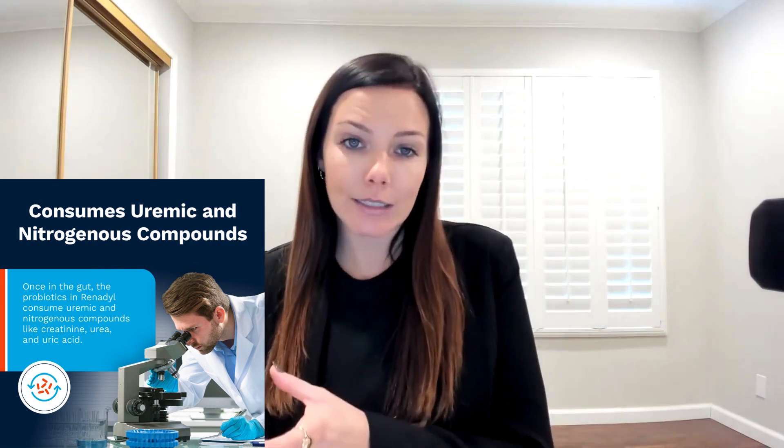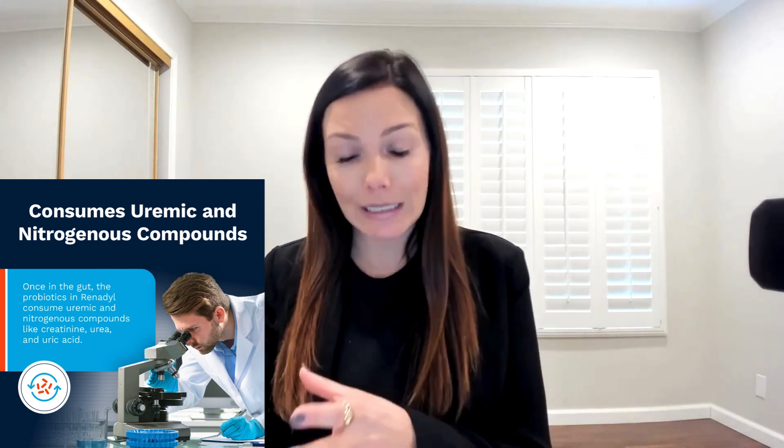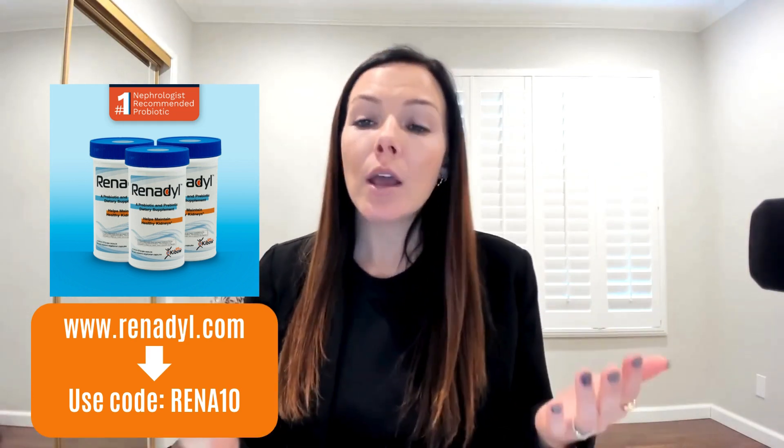Quick recap on how a kidney-specific probiotic like Renadil can help: the specific probiotic strains bind to and break down harmful waste compounds present in the gut due to gut dysbiosis. The breakdown products are then excreted in the feces instead of entering the bloodstream and causing inflammation and uremia. Basically, these probiotics help prevent uremic toxins from entering the blood, remove waste, and alleviate strain on the kidneys. Head to renadil.com and use code RENA10 for ten dollars off your first three-month supply.